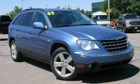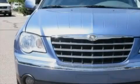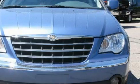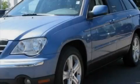This is a 2007 Chrysler Pacifica — enough comfort and space for the entire family. It features a 4.0 liter 6-cylinder engine, an automatic transmission, and all-wheel drive.